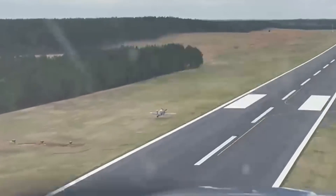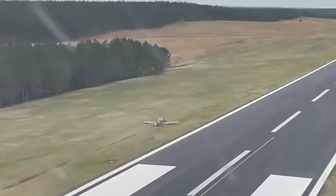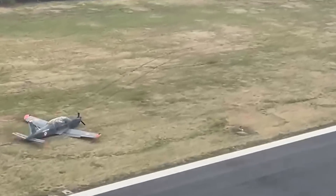Mike has flown in the military, airlines, gliders, and general aviation aircraft for decades, and this was the first — and hopefully his last — gear-up landing. I never have done one before. I hope I never have to do one again.